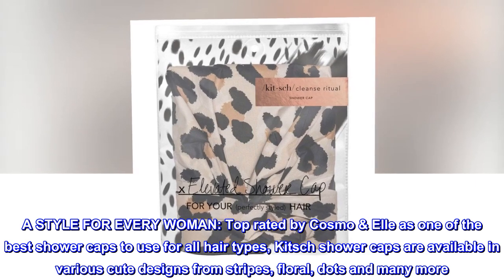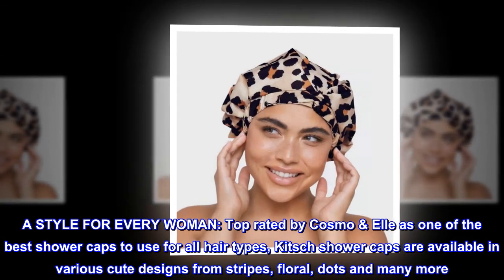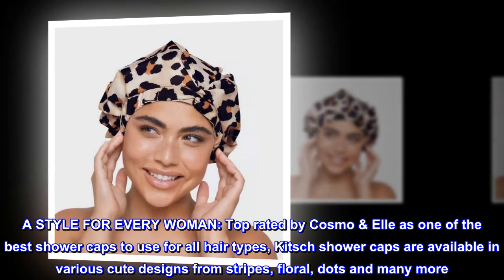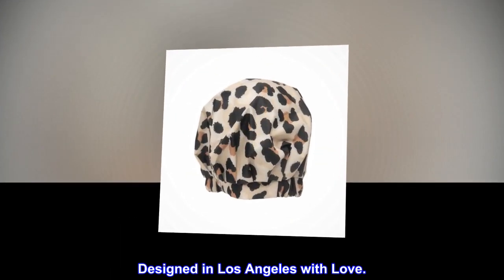A style for every woman. Top-rated by Cosmo, it is one of the best shower caps to use for all hair types. Kitsch shower caps are available in various cute designs — from stripes, floral, dots, and many more. Designed in Los Angeles with love.